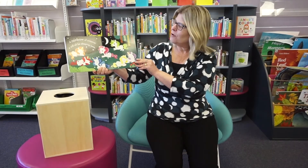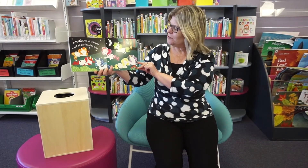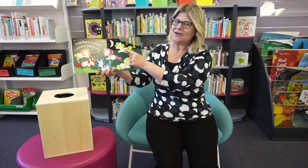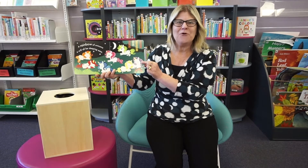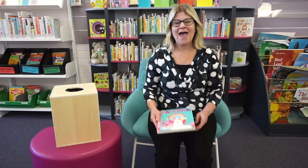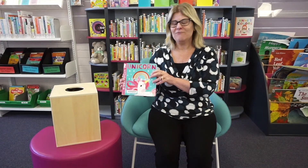A rainbow of unicorns will all be sleeping soon. We've got orange, red, pink, blue, green, yellow, and my favorite color, purple. Wasn't that a fun story about colors? How many colors could you name in the story? Now everybody needs to stand up because we are going to sing a song about colors!